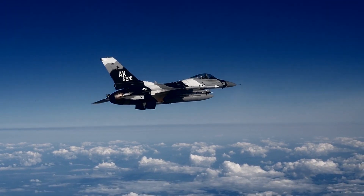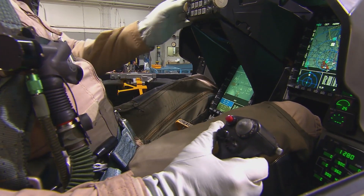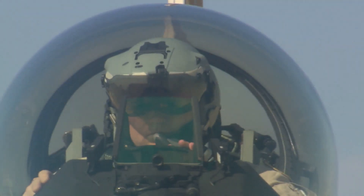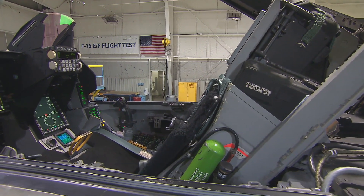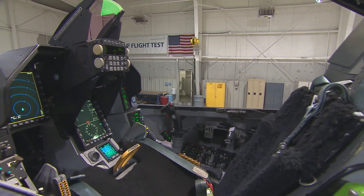Some of the F-16's notable features include a side-mounted control stick to ease control while maneuvering, a blended wing body, a frameless bubble canopy for much better visibility, and an ejection seat which is reclined 30 degrees to help reduce the effect of G-forces on the pilot.